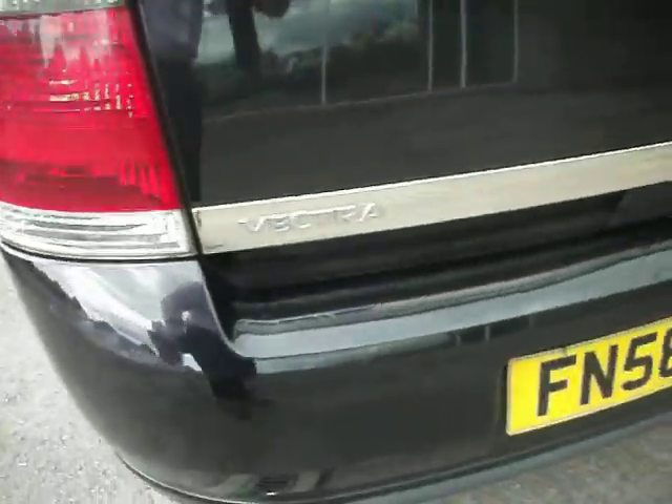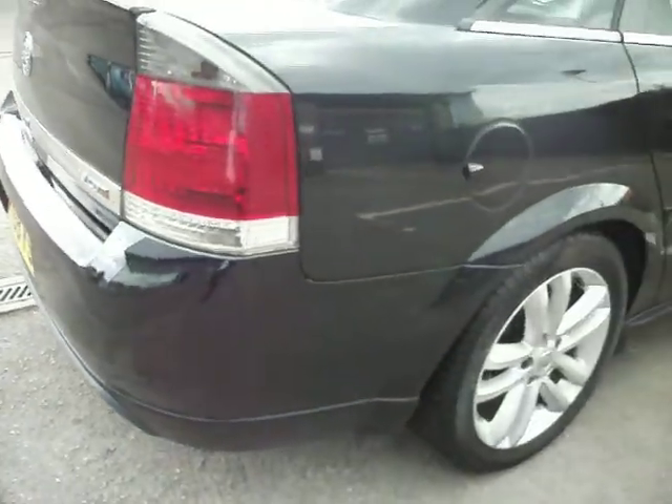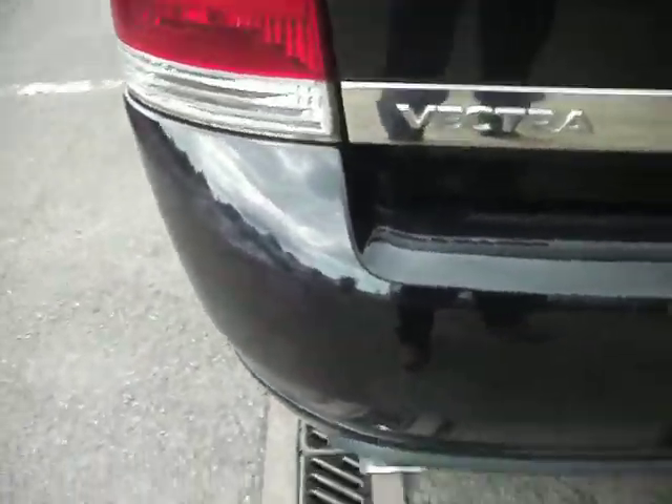The rear bumper has just been caught a little bit there. But other than that, pretty much good. There are a couple of scuff marks on there as you can see — whether you get your body shop to paint the whole bumper or just do smart repairs is down to you individually.